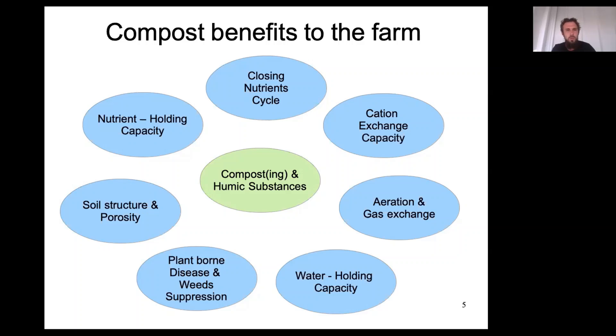Regarding nutrient holding capacity: nutrients for plants are not only cations but also negatively charged nutrients such as nitrates (NO₃⁻) and phosphates (PO₄³⁻), which are extremely important for plants. Humic substances — complex macro-molecules — trap and enclose these nutrients in their matrix. This is very interesting for plants and could potentially stop the use of fertilizers.